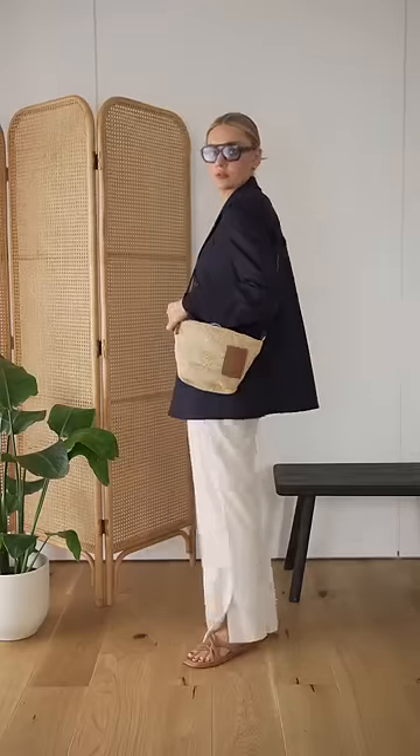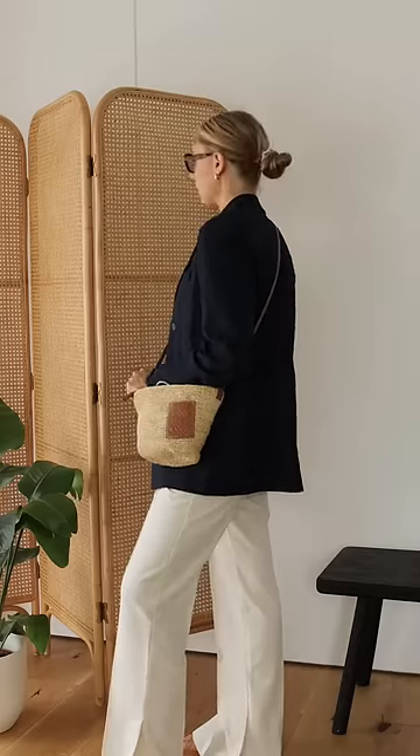Here are three ways to wear the Loewe Pochette and what you can fit inside. When investing in a bag, you need to know that it'll work for multiple occasions.